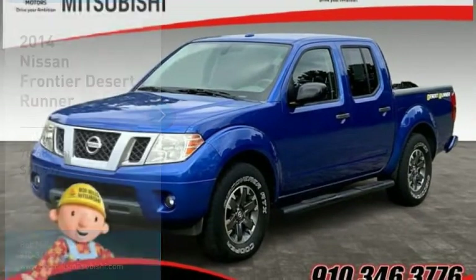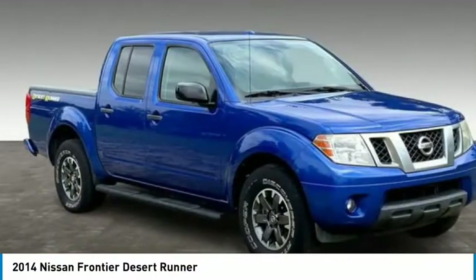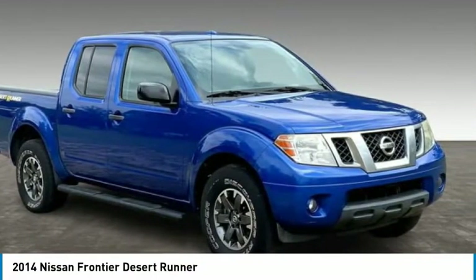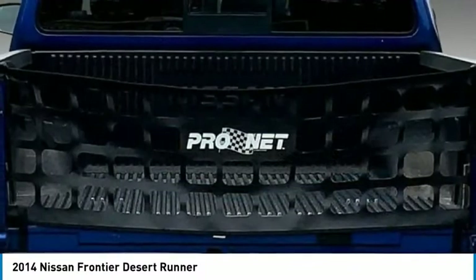Test drive the 2014 Frontier. The Nissan Frontier offers a full-length, fully boxed frame for strength, serious off-road capabilities, and a 5-star rating for side impact crash safety.